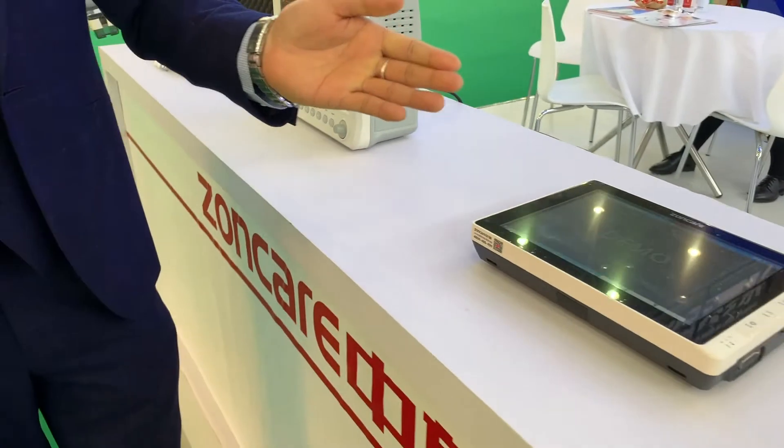All four models of our iMac series ECG machines are equipped with the Glasgow algorithm for automatic diagnosis. As we know, the Glasgow algorithm is one of the top three algorithms in the world. Our machines also support connection with hospital systems such as PACS and HL7.